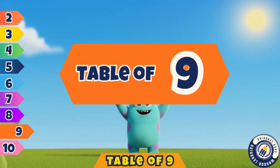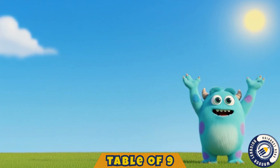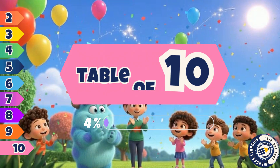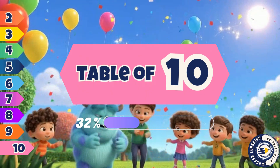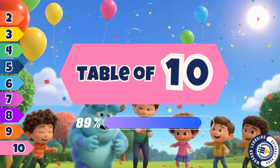Great job, kids, you sang so fine. Now you've learned the table of nine. We are smart, we are bright. Learning tables feels just right.